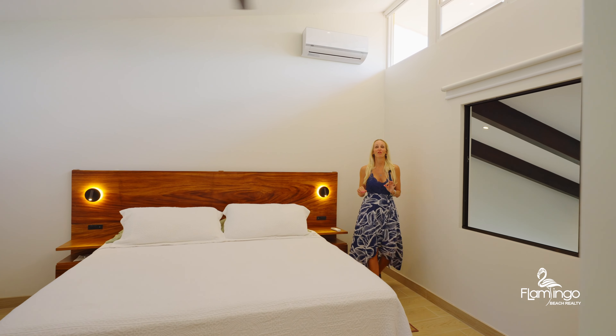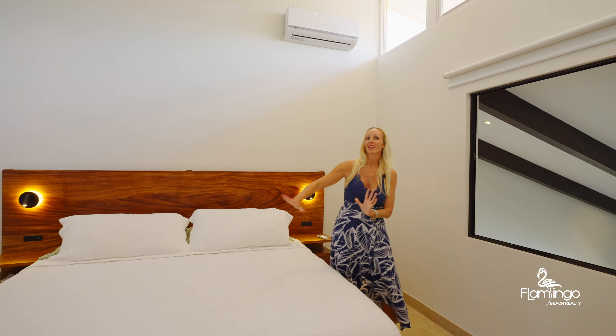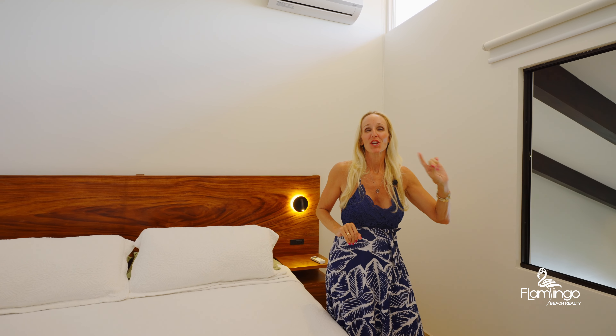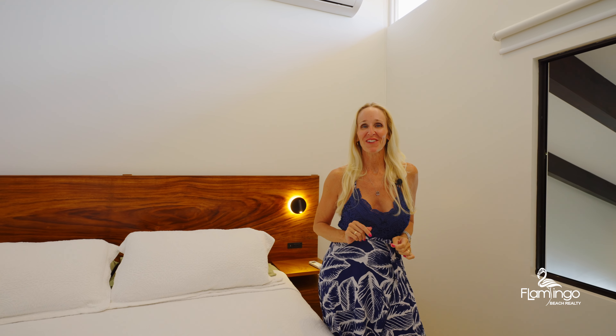Up the stairs you'll find this beautiful master. You've got a king bed with all native hardwoods. You've got a window that overlooks below, a great walk-in closet, and a completely renovated bathroom.